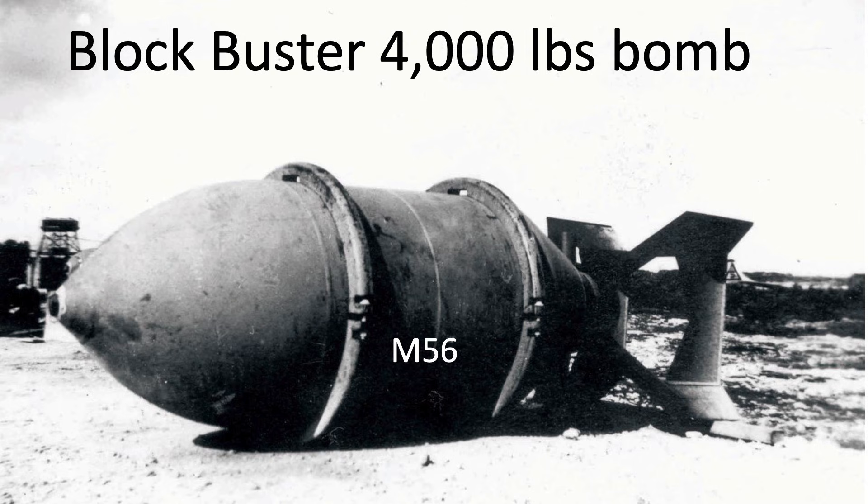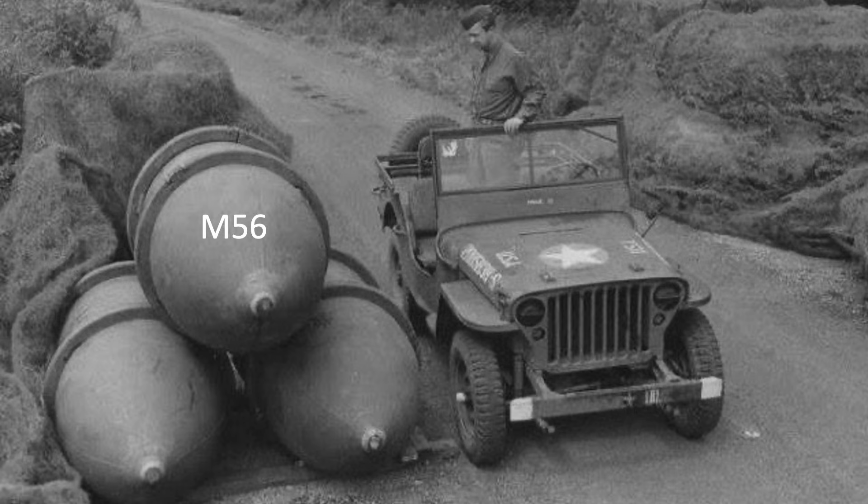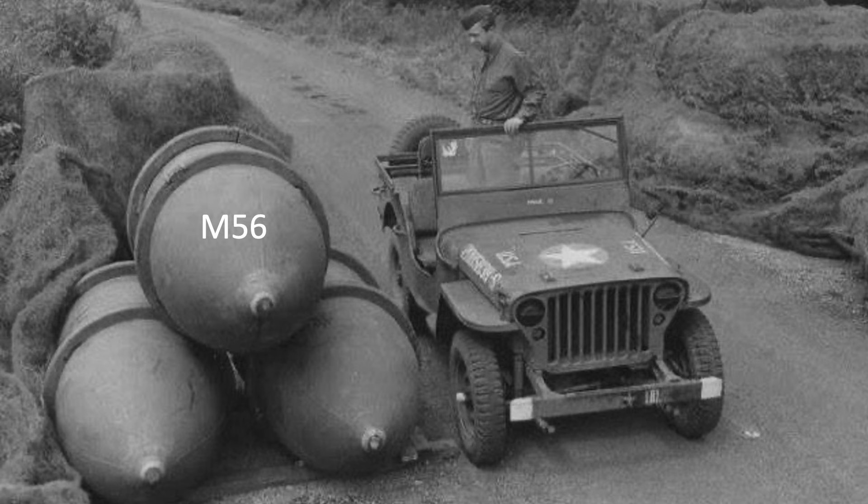On June 9, 1945, 21st Bomber Command dispatched 44 B-29s to attack the Aishi Aircraft and Engine Works factories located in the Japanese city of Nagoya. This mission was unique as it was one of the few attacks where B-29s dropped these 4,000-pound blockbusting bombs. The intent of this video is to review the destructive power of these bombs, review the June 9th strike mission to Nagoya, and review the damage caused by these weapons.